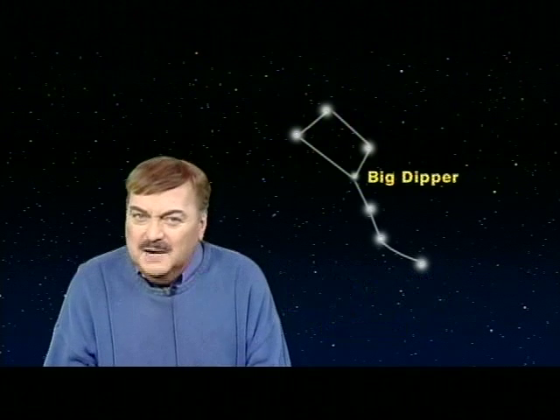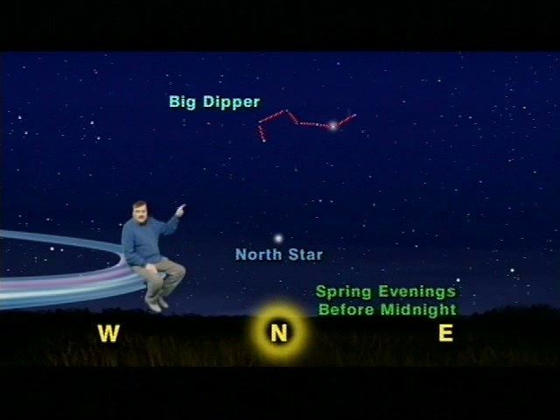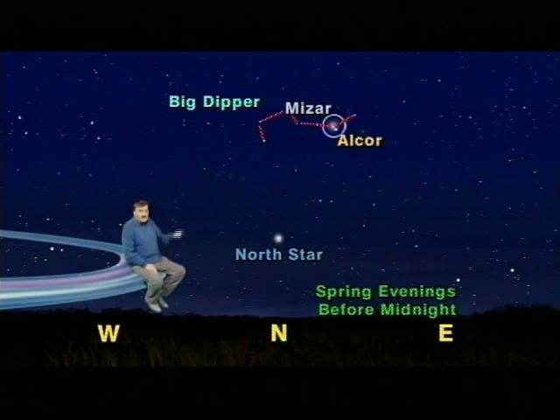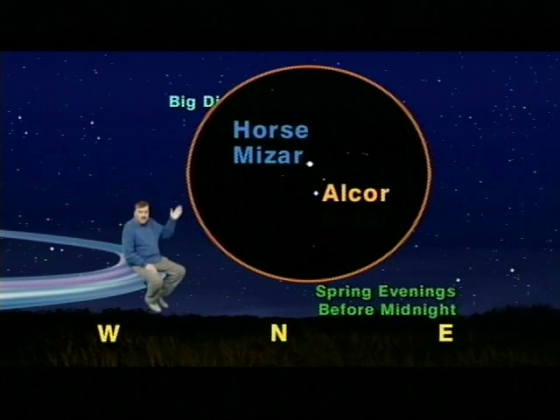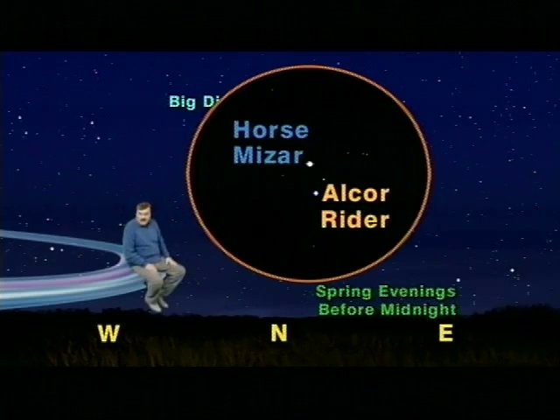Ancient Arabs used the Big Dipper for an eye test and you can too. Look north in early evening and if you look closely at Mizar, the star at the bend of the handle, you'll see a dimmer star, Alcor, right next to it. These two stars are known as the horse and the rider, and the ability to see both got you into the Sultan's army.